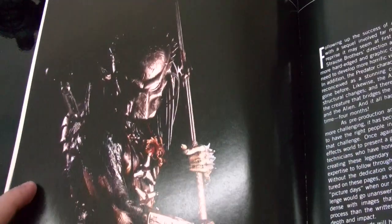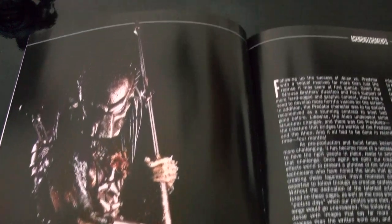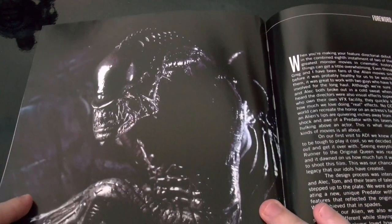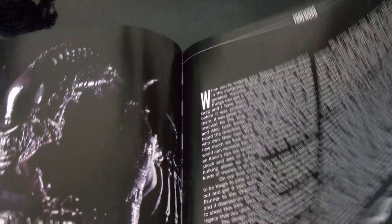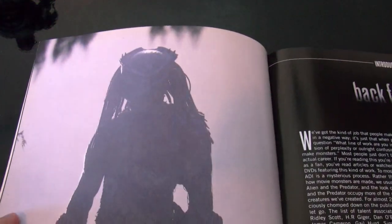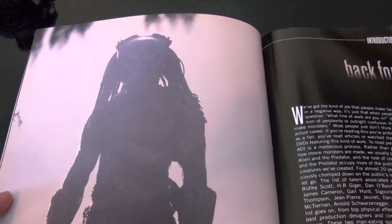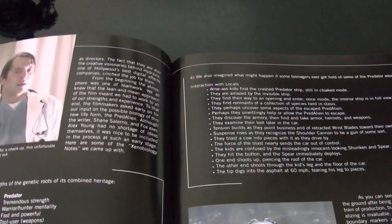I won't be able to show you everything because there's not enough time, but I'll try to show you all the stuff that I like about the book. Here's the Alien — right here he just got out of the water, I think, or he's in the woods. Not sure.